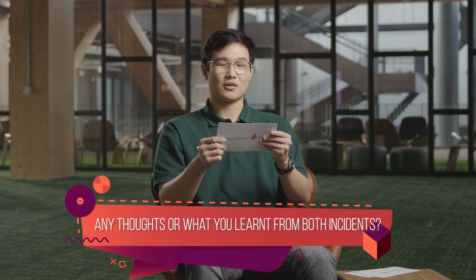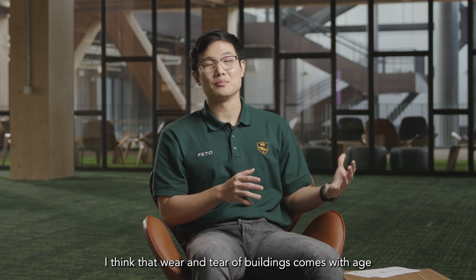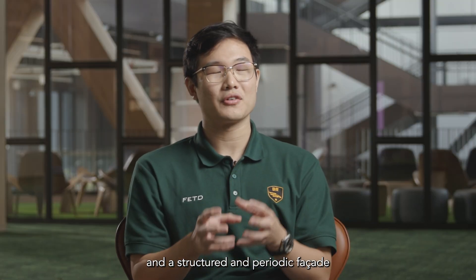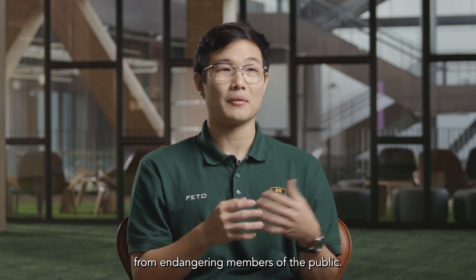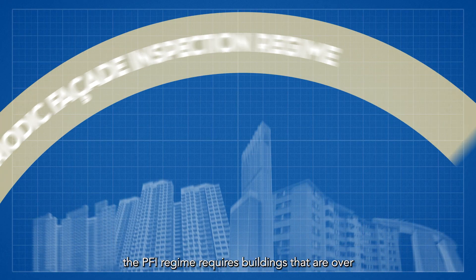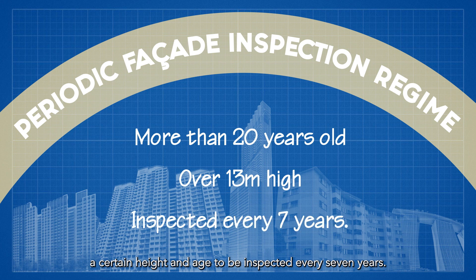Any thoughts on what you learned from both incidents? Wear and tear on buildings comes with age, and a structured and periodic facade maintenance program will help to prevent incidents from endangering members of the public. To help building owners achieve that, the PFI regime requires buildings that are over a certain height and age to be inspected every seven years.